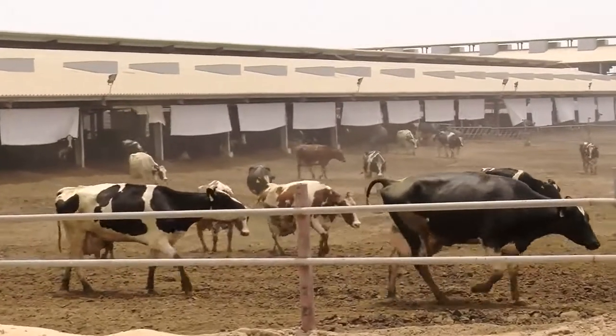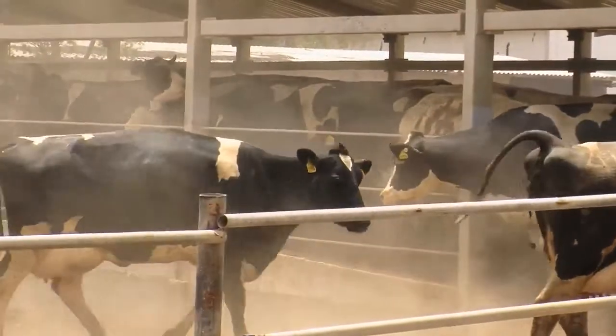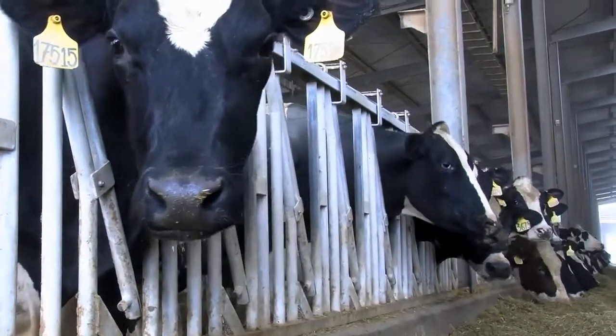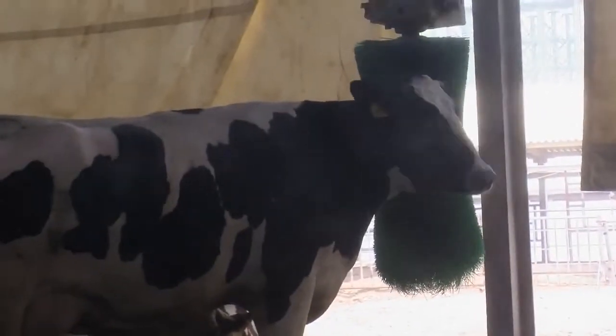While summer temperatures in Dubai can easily reach past 50 degrees Celsius, the 11,000 cows at the El Rawabi dairy farm are keeping their cool. Alterations to the cow sheds are ensuring that animals stay comfortable and avoid heat stress. The changes have also led to a significant increase in the farm's milk production.